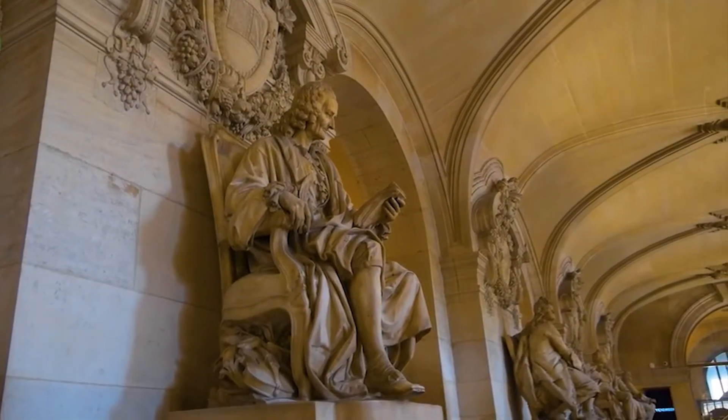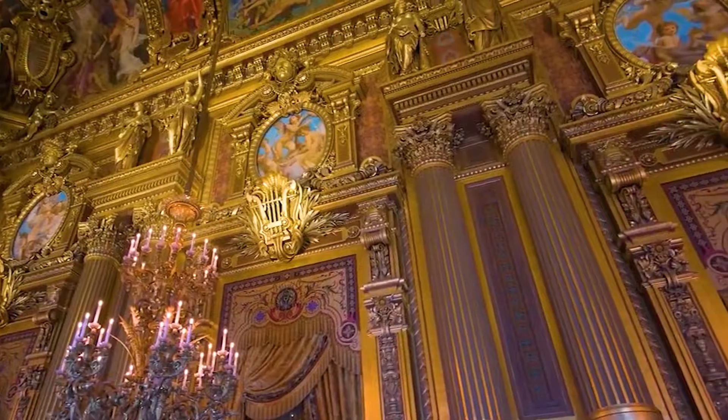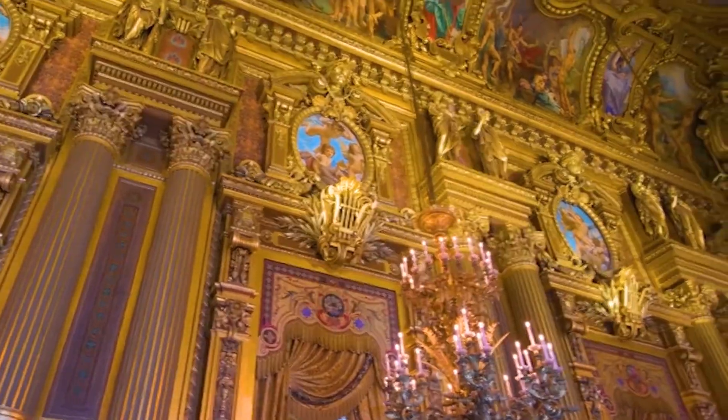When you walk into the opera, you can see how the building opens up and spreads out like tentacles. Each part has a different purpose, which gives the opera an even more theatrical feel.